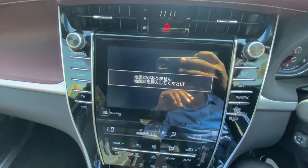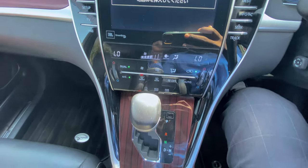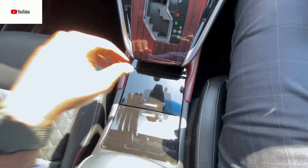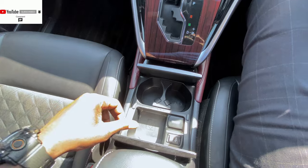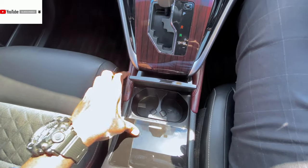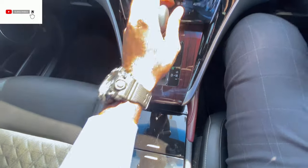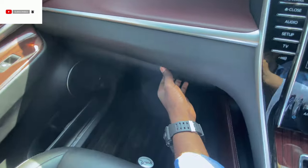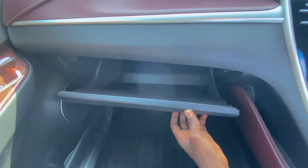This is the infotainment system — we have the screen display. This is what I was talking about: the automatically operated compartment. You can have two cup holders there, and other compartments are there as well, which are available for you when you need them.